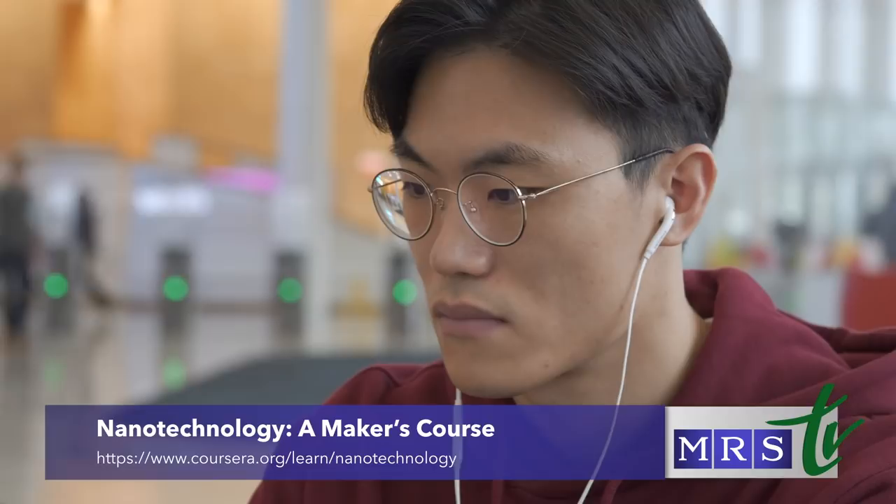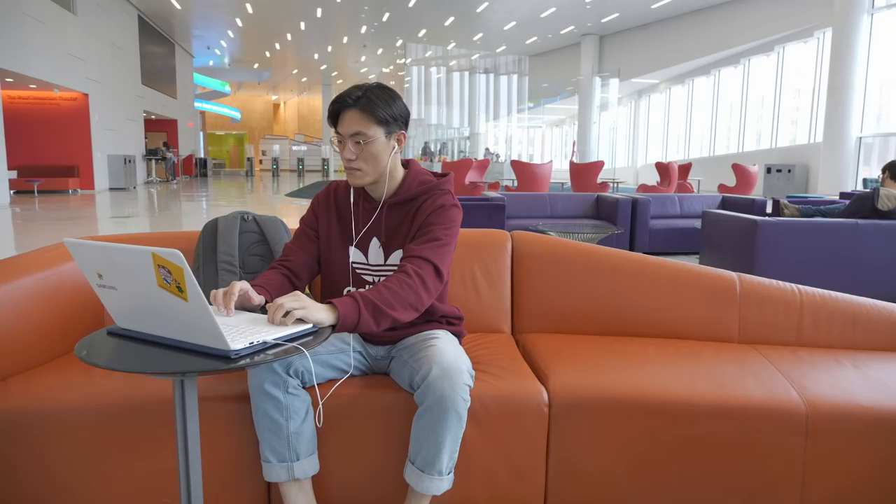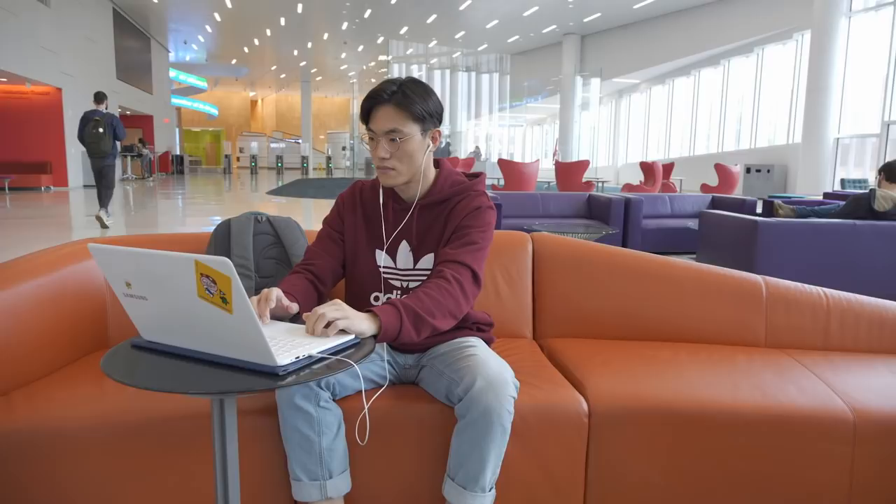Nanotechnology: A Makers Course is first and foremost a makers course, and if you know anything about makerspace, this means we teach you how to make things. This course is about making nanotechnology and measuring nanotechnology. The RTNN decided to make the course because we wanted to broaden the horizons of people — as we say in the course, you can't use something if you don't know about it.